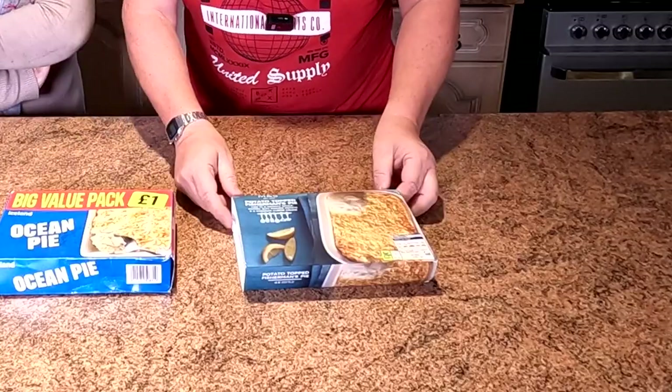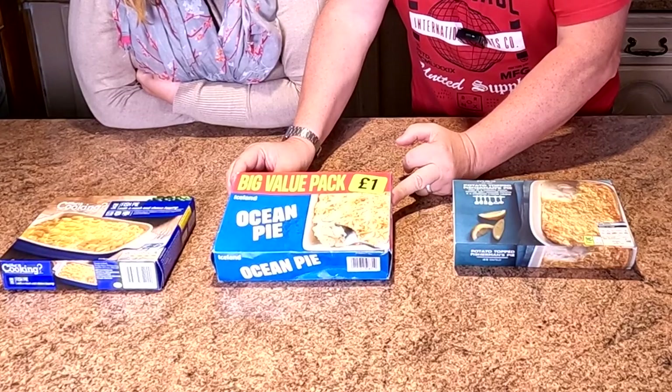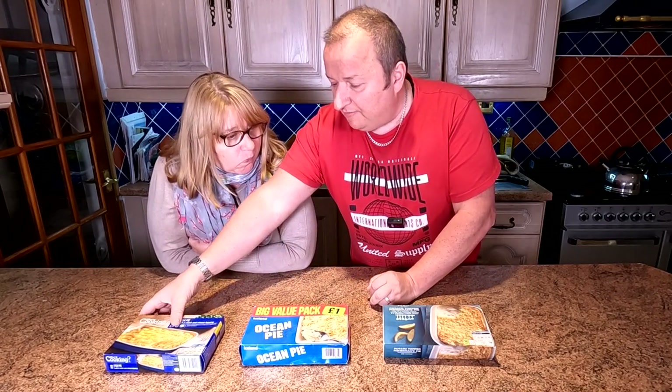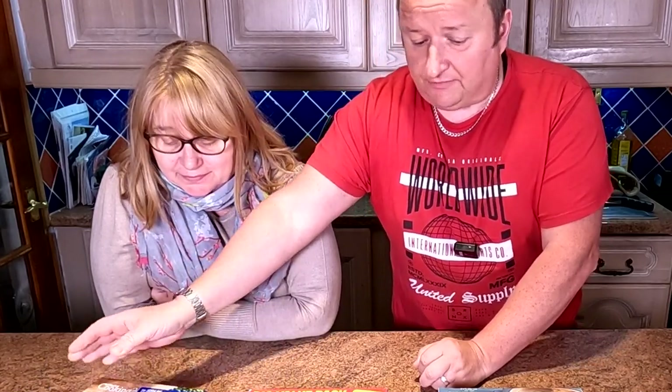We've got Marks and Spencer's potato topped fisherman's pie at £4.80. We've also got the big value pack Iceland ocean pie for a pound. And then we've also got a fish pie from Lidl at 79 pence. So 79 pence to four pounds 80.